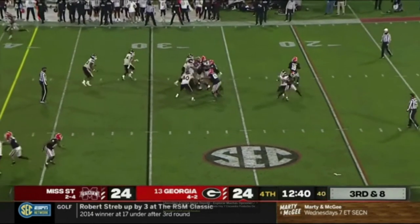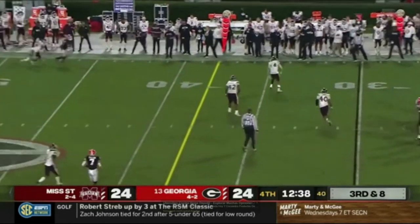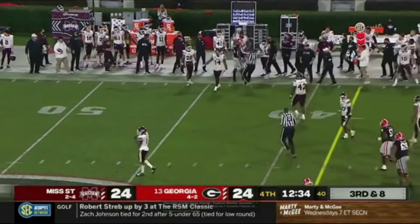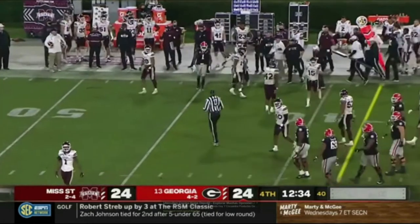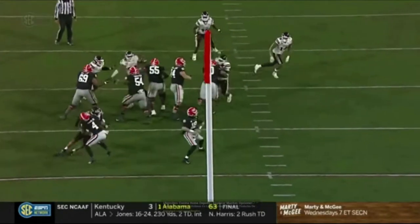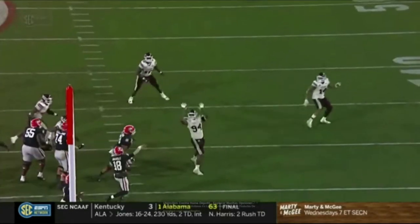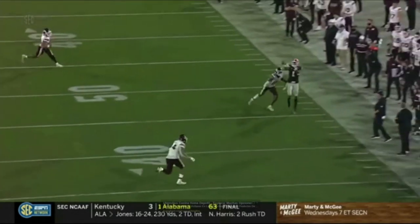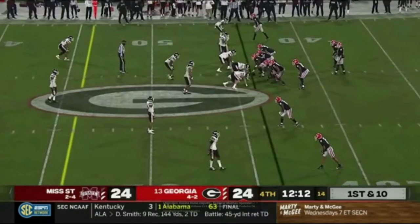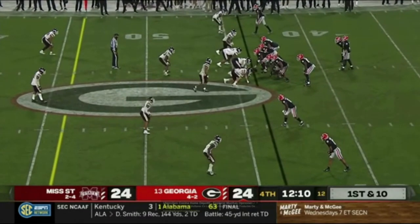Bringing some heat — Georgia picks it up, JT pump fakes, was waiting for his guy Pickens to get open and he finally did, and that'll be a first down. This offense — blitz up — look at it, he's got time to survey, moves over just a little bit. Double pump twice and still has time to throw this football, and Pickens finally wins on the outside. Just wondering how much does Mississippi State have left in the tank defensively.